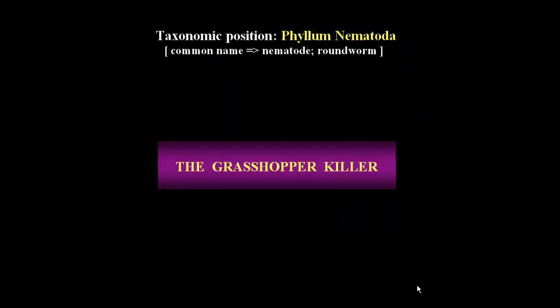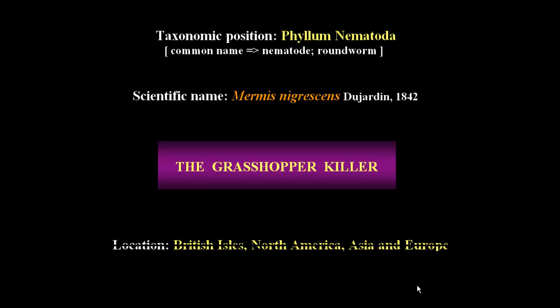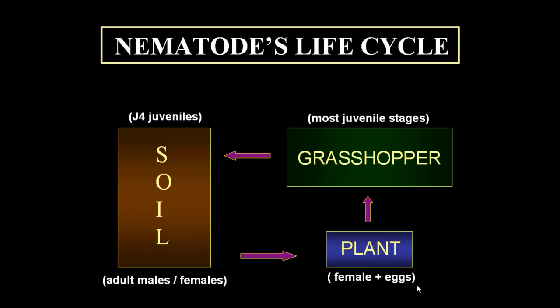Mermis nigrescens is the scientific name of a nematode, an invertebrate animal affiliated to the phylum Nematoda. This nematode has been known to science for a very long time, as it was described almost 200 years ago. It is largely widespread, being found mostly in North America and Europe.